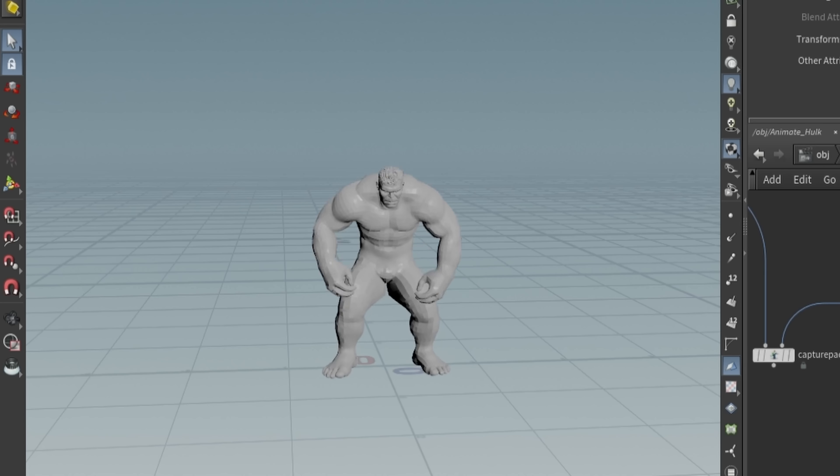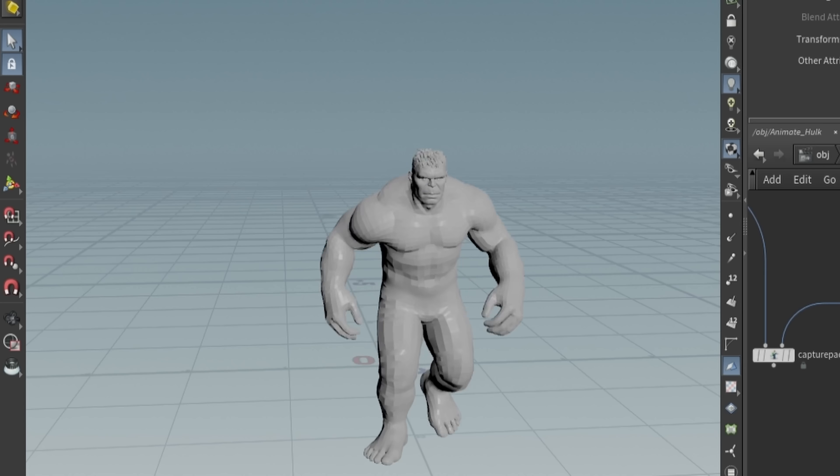Next, I rigged the Hulk model so that I could animate him flexing, jumping, strutting. It's magic. And now we have a scientifically accurate Hulk model that we can use in our experiments. Well, almost accurate — there's one more thing.